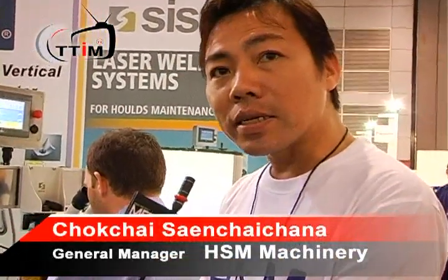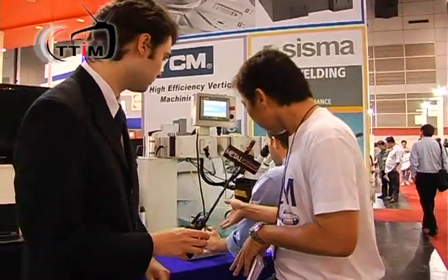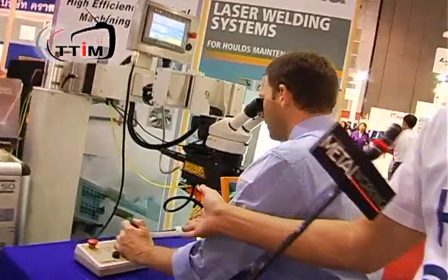Can you tell us a little bit about the products you have here today at MetalX? What we have now is a new laser welding machine. It's fully automatic, it's in the market, and it's a new version of laser. Now you can see how it's working over here.